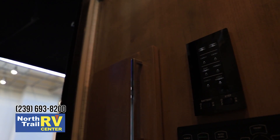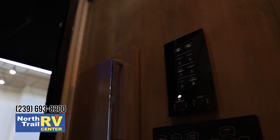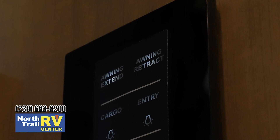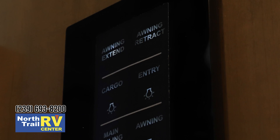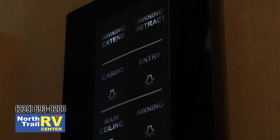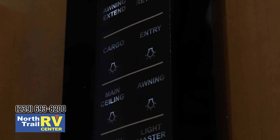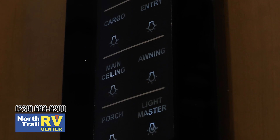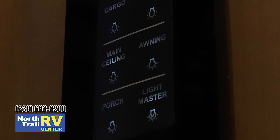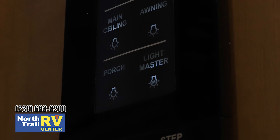We use the Firefly for the multiplex. The multiplex is going to run a lot of things in this coach. The first thing you've got is your awning extend and awning retract. Then you've got all your lighting on here too — main lighting and of course it turns it all on for you. This is your master light, so if you want to turn all your lights off before you leave, hit that one button and it shuts everything off. When you get back home, you push that one button and it turns everything on.